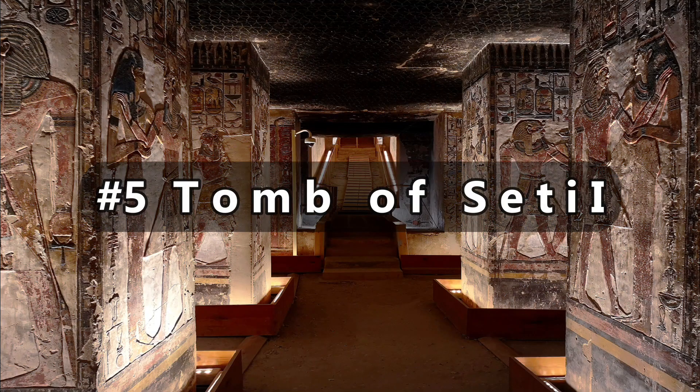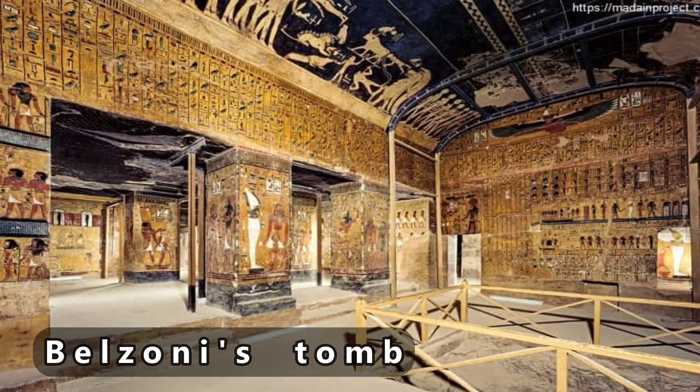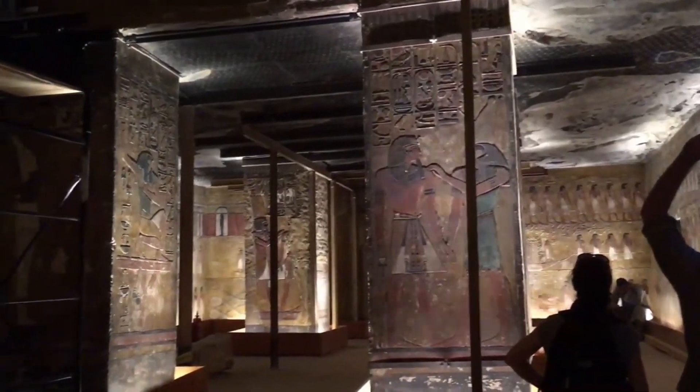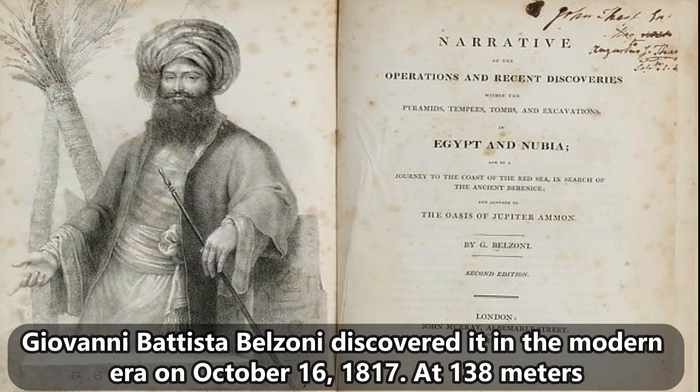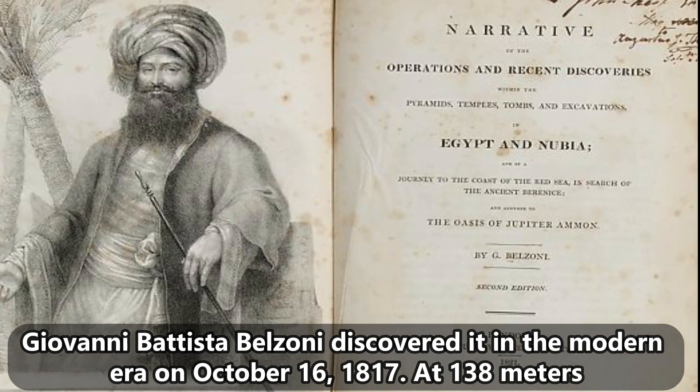Moving on to number 5, we have the Tomb of Seti I. Tomb KV-17, also known as Belzoni's Tomb and the Tomb of Apis, is located in Egypt's Valley of the Kings. It is one of the Valley's best decorated tombs. Giovanni Battista Belzoni discovered it in the modern era on October 16, 1817.